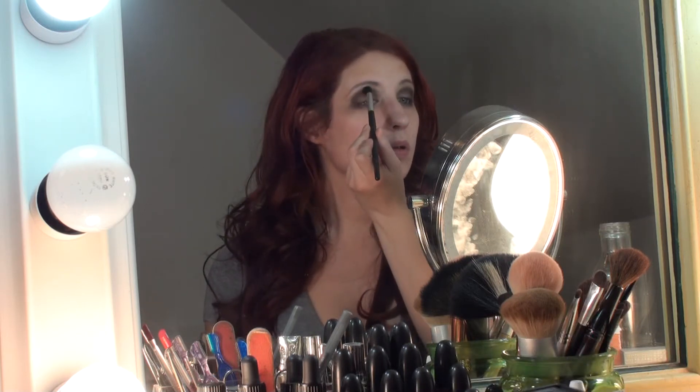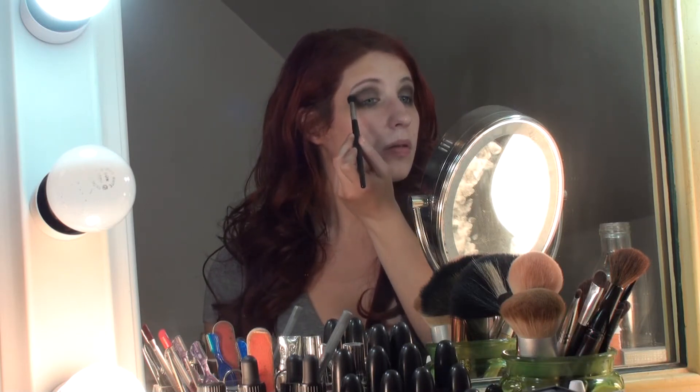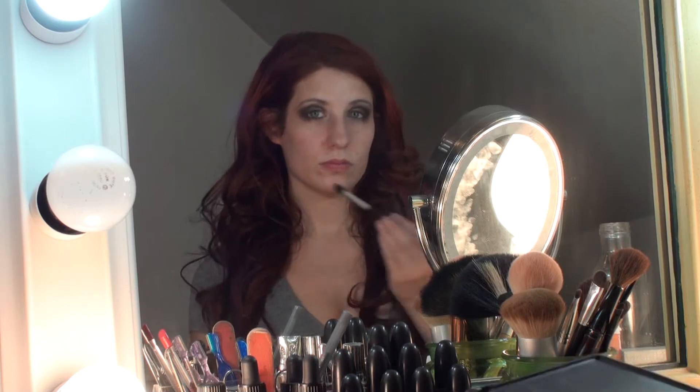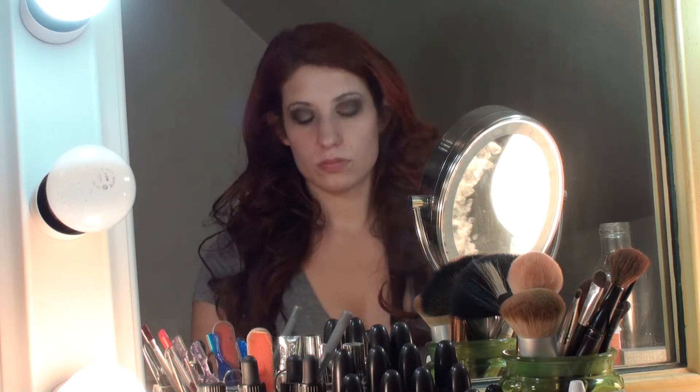Just blending a little bit with a very light hand, all the way around. I always look straight into the mirror to check for symmetry. That's looking good.